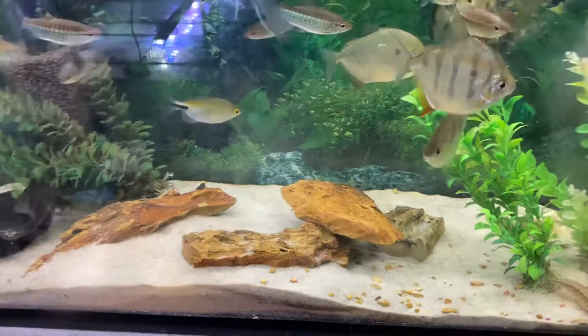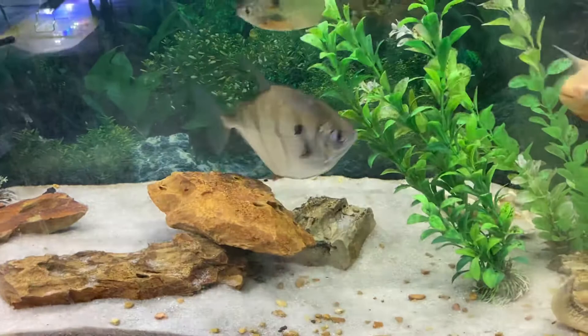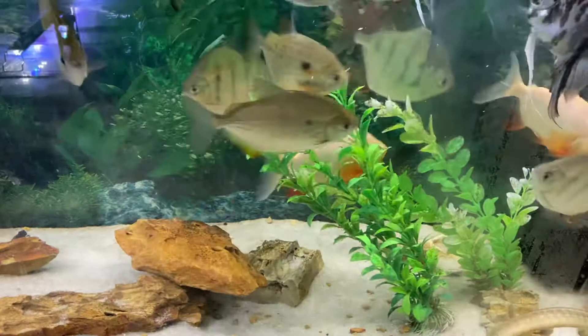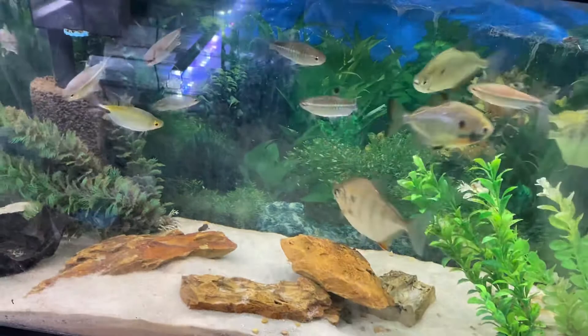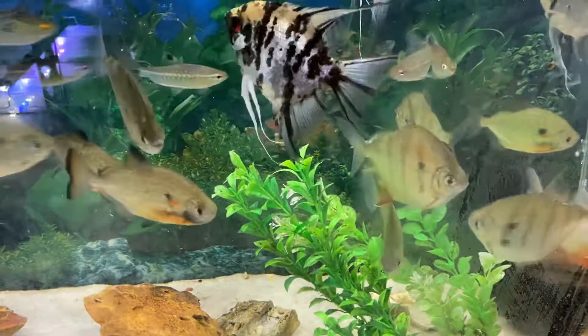They're waiting for their brunch. Get a little bit of something in there for them. These are some jumbo bloodworms, and some bug bites granules, some bloodworm juice, and then they'll also get some krill — jumbo krill.